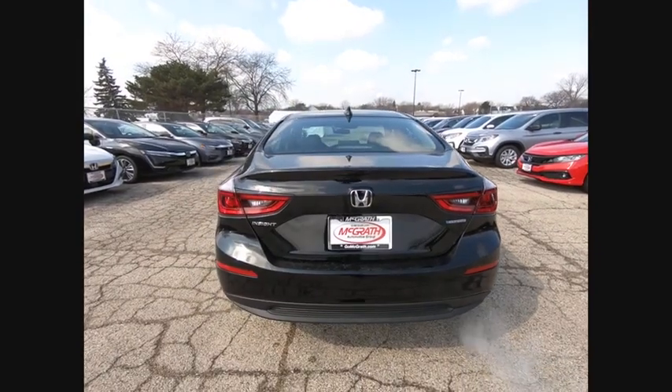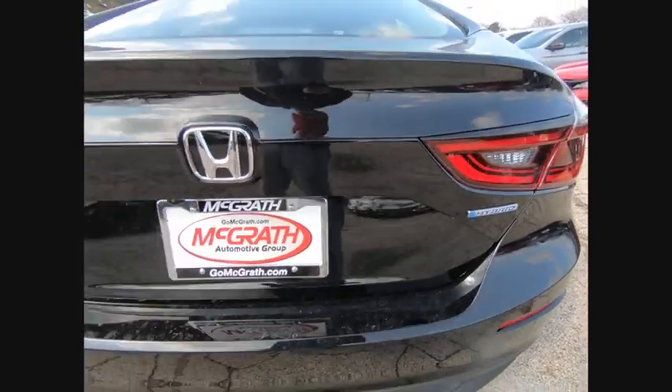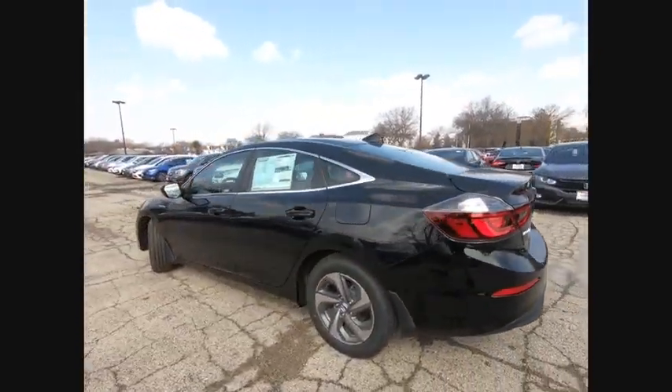This vehicle has less than 100 miles. Here are some of this vehicle's great options: backup camera, anti-lock braking system, lane departure warning, stability control, traction control.